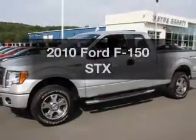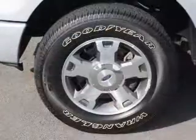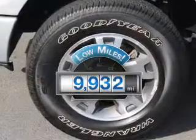Introducing the 2010 Ford F-150. Everything you need under one roof with this great vehicle. A low odometer reading makes this vehicle a great value at this price.